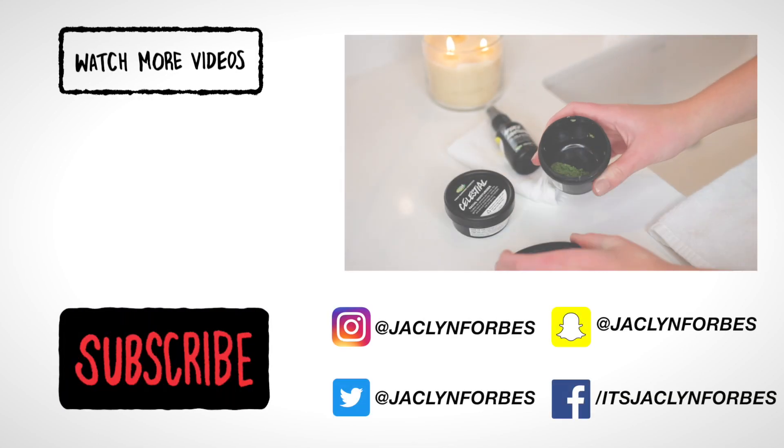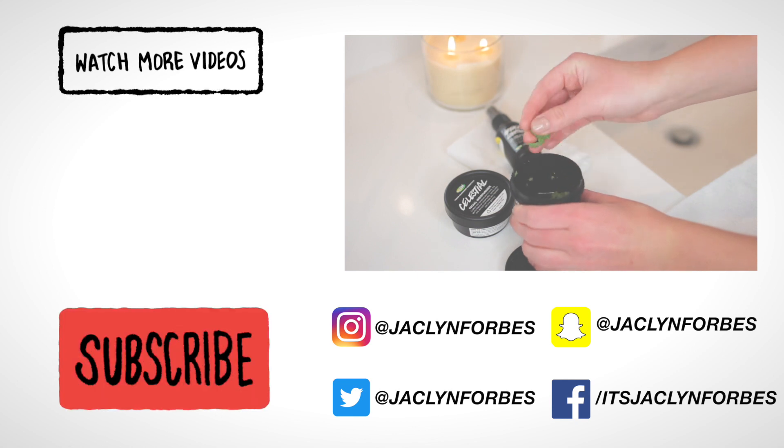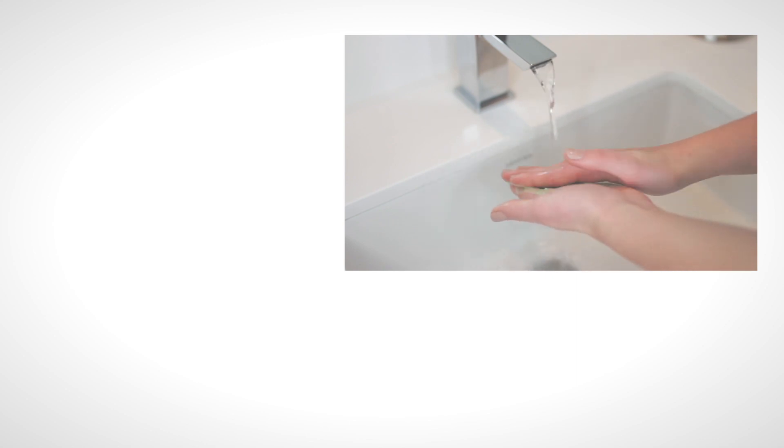How you use these buzzers is you take a little pea-sized amount, then you add a bit of water inside, kind of mix it into a paste, and then you just kind of scrub it all over your skin in gentle circular motions and just kind of buff the product into your skin and scrub like normal.